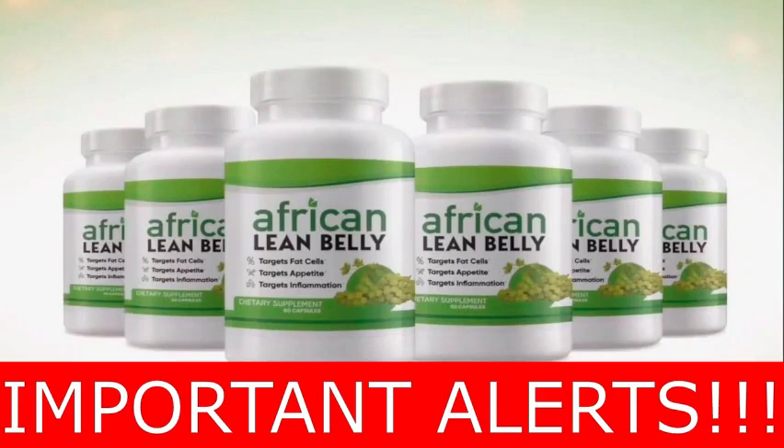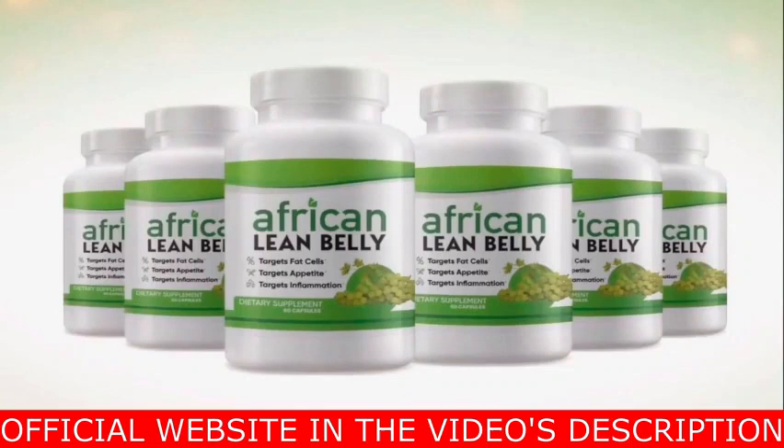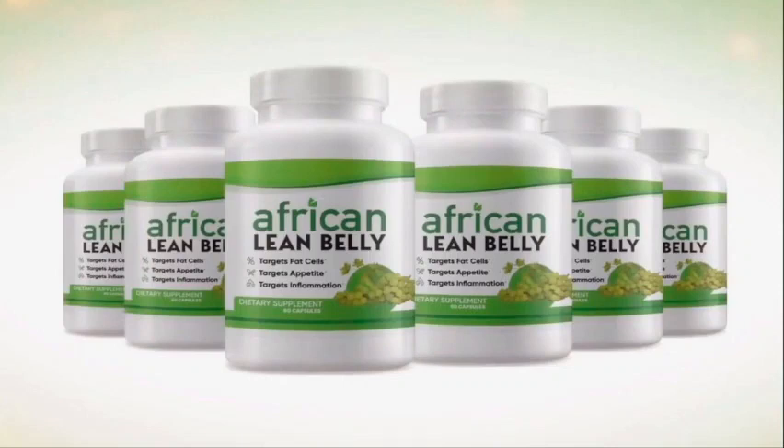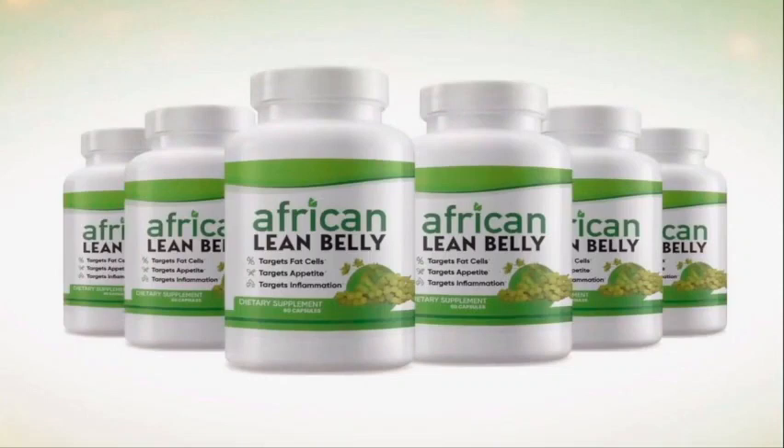I also have some really important alerts, so pay close attention to this video. The first alert is: be careful with the website where you're going to buy African Lean Belly, because today this product is only sold on the official website. I am warning you because I have seen African Lean Belly being sold on fake websites. Be really careful, because these fake products can harm your health. To help you, I left the link to the official website down below in this video's description — you can click there later and see a little bit more about it.